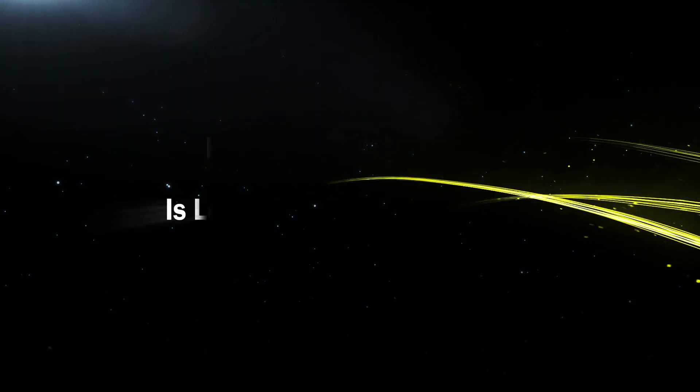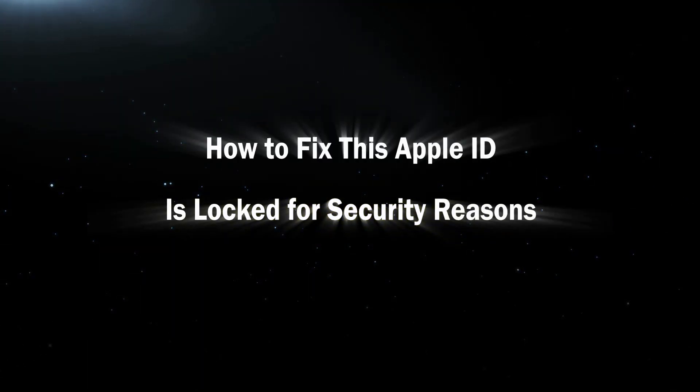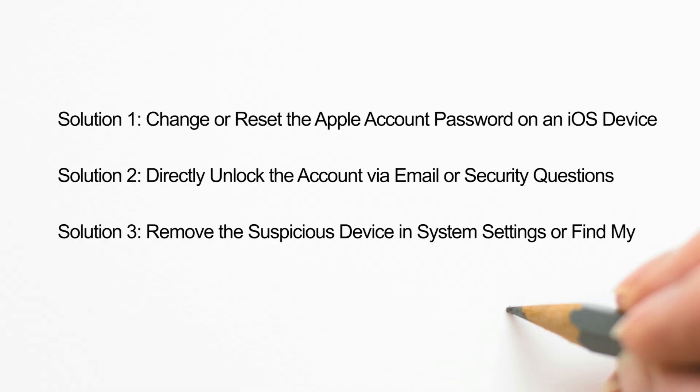Hello guys, this video will help you fix the 'Apple ID is locked for security reasons' error. There are three useful solutions.